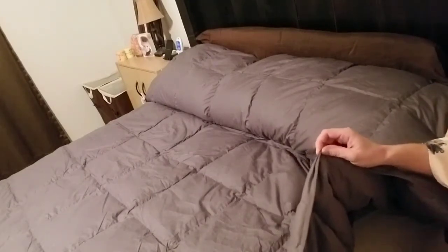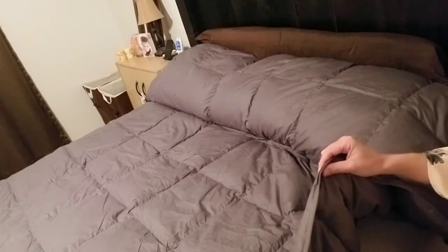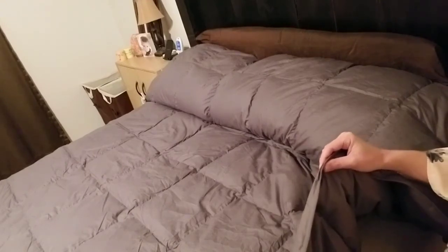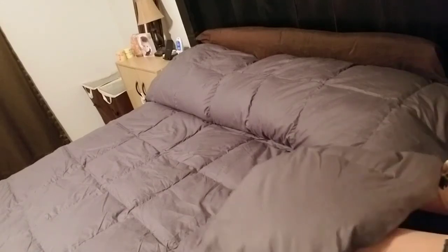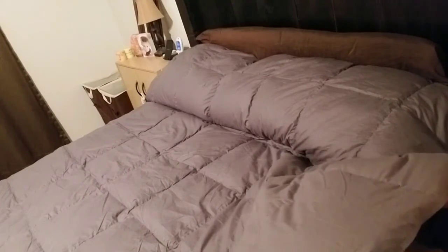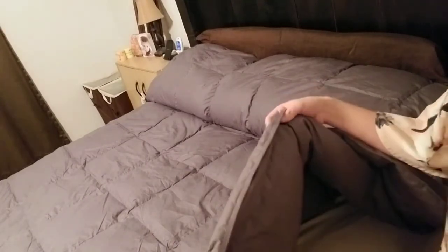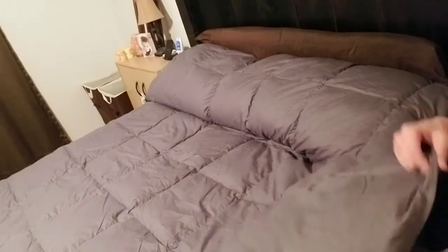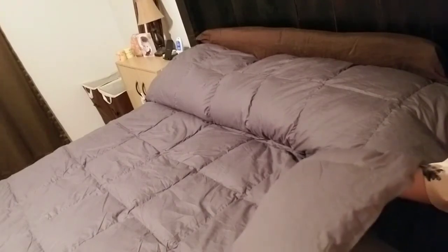For me, no matter how hot it is, I have to sleep with something on top of me — even if it's 105 degrees I need at least a sheet. I just like to feel the weight of something over me when I'm sleeping. Having a blanket that is weighted helps me sleep so much. It looks thin and fluffy but it actually has a nice dense weight to it. It is so comfortable and warm.